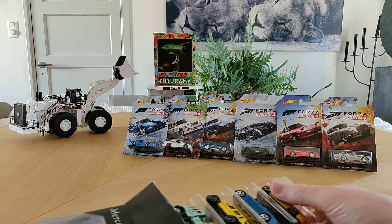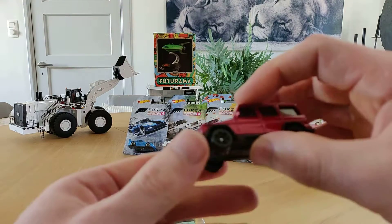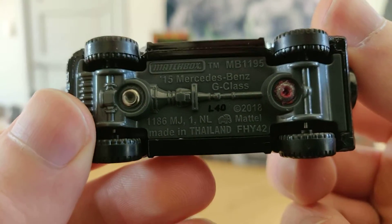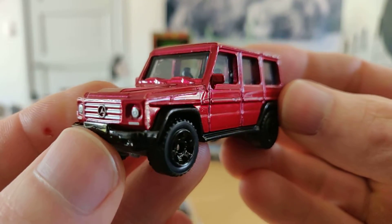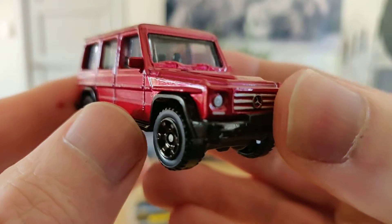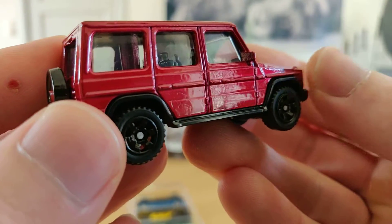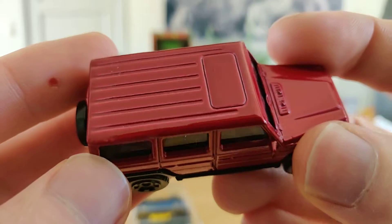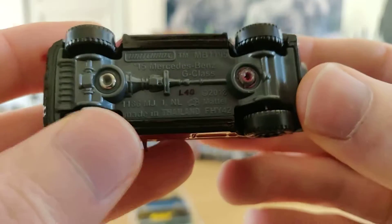Let's have a closer look. Starting with the Mercedes-Benz G-Class — this is such a cool car. I like it with the bordeaux red color and the black rims; it's a really good combination. Very nice. I'm so glad I found this 5-pack.